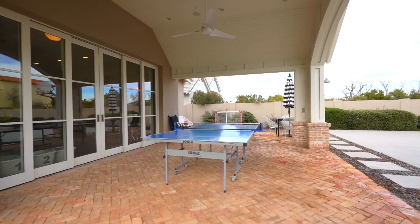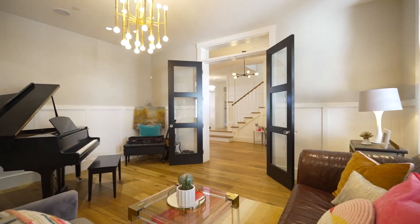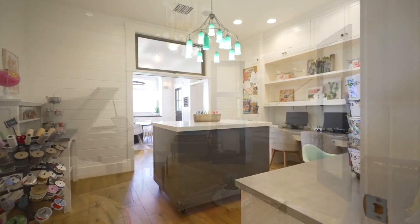Listed at $3.95 million, that means new buyers can come in and make any changes they want on this house and still be getting it under market value. If you want to schedule your tour, click below and I'd be happy to take you through.